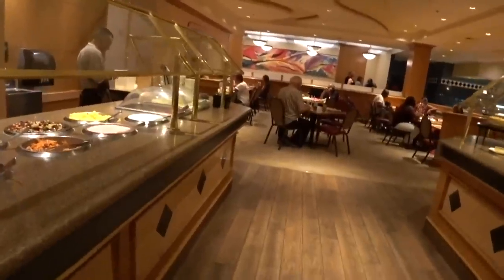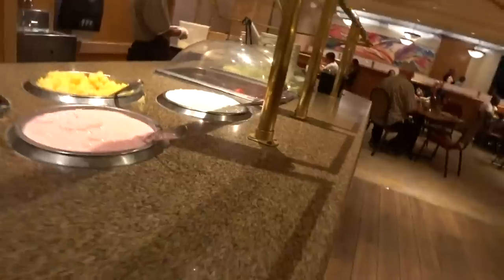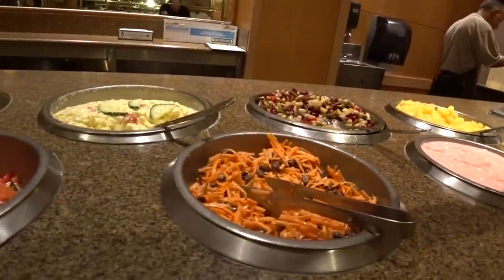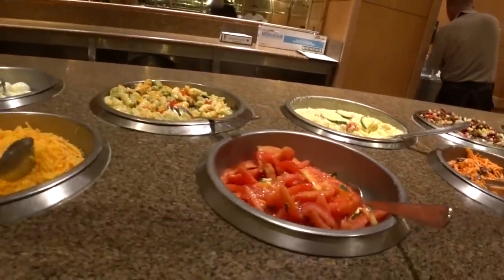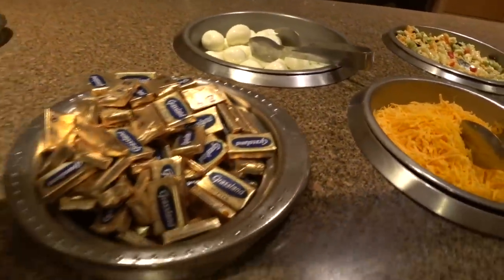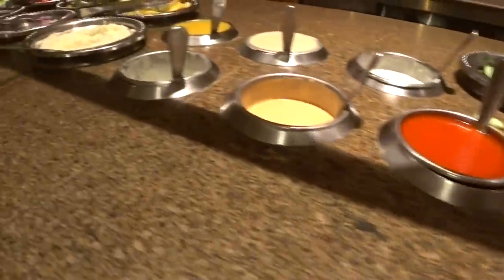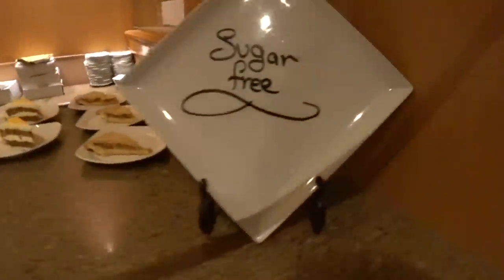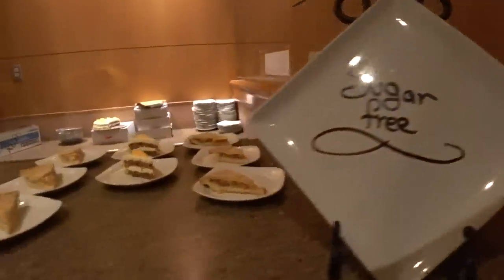Let's start by taking a look at the salad bar. There's yogurts, bean salad, pasta salad, some hard boiled eggs. Here's the salad dressings, and then the actual salad is right down there. But here's what I'm excited about — well, I spoke too soon, not the sugar-free desserts.